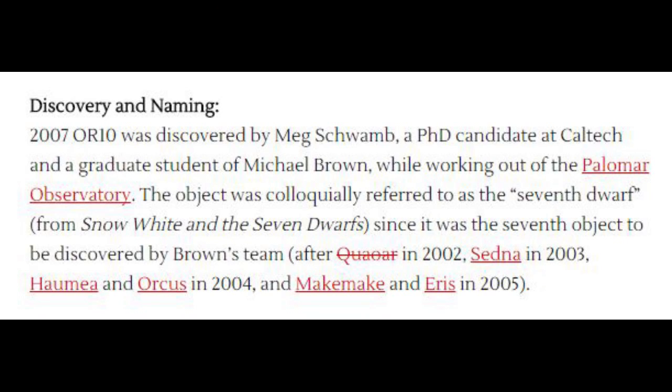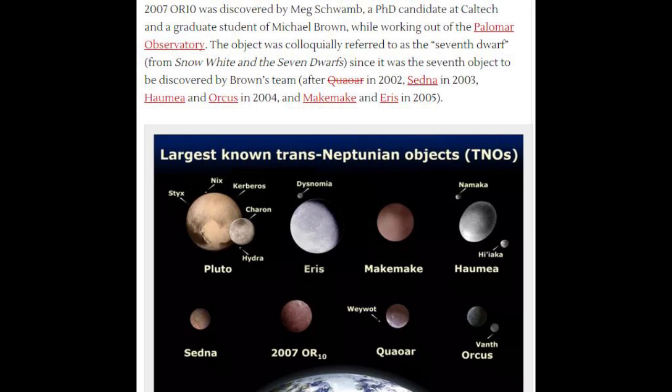Discovery and naming: 2007 OR10 was discovered by Meg Schwamb, a PhD candidate at Caltech and a graduate student of Michael Brown, while working out of the Palomar Observatory. The object was colloquially referred to as the Seventh Dwarf from Snow White and the Seven Dwarfs, since it was the seventh object discovered by Brown's team — after Quaoar in 2002, Sedna in 2003, Haumea and Orcus in 2004, and Makemake and Eris in 2005.